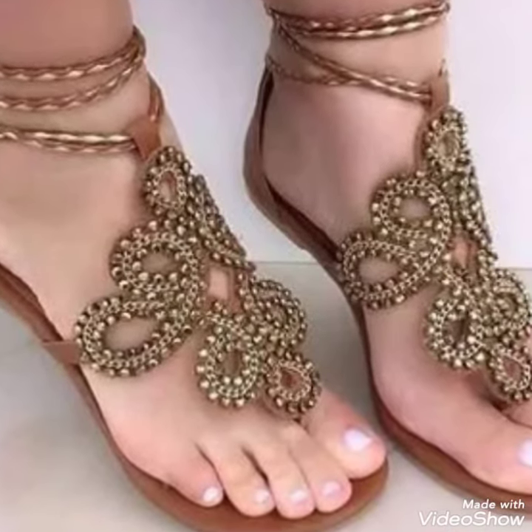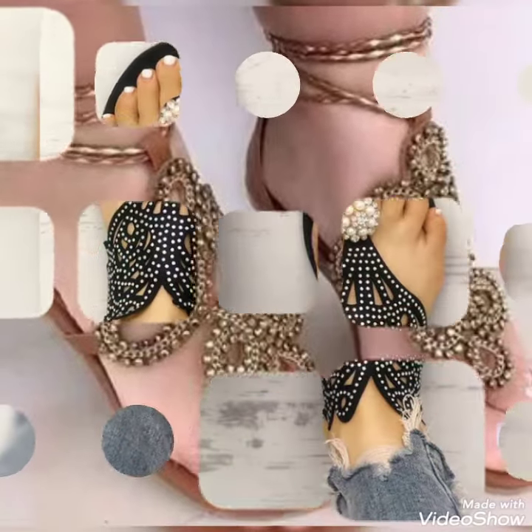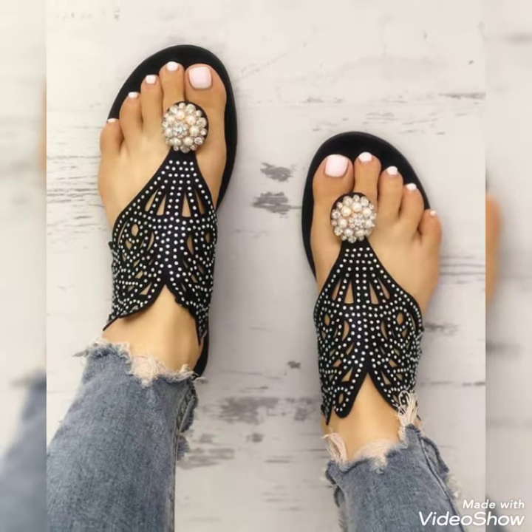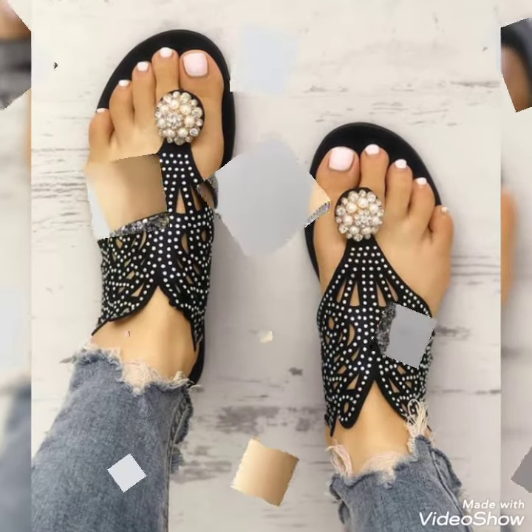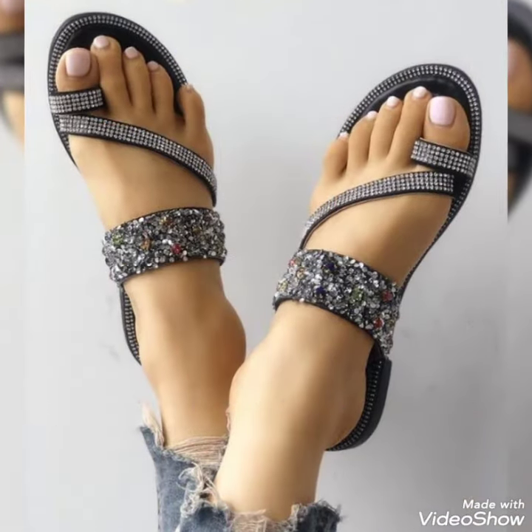By pressing the bell icon, you will get all the notifications of my upcoming videos. So friends, you can buy these trendy shoes from Amazon.com and eBay.com.